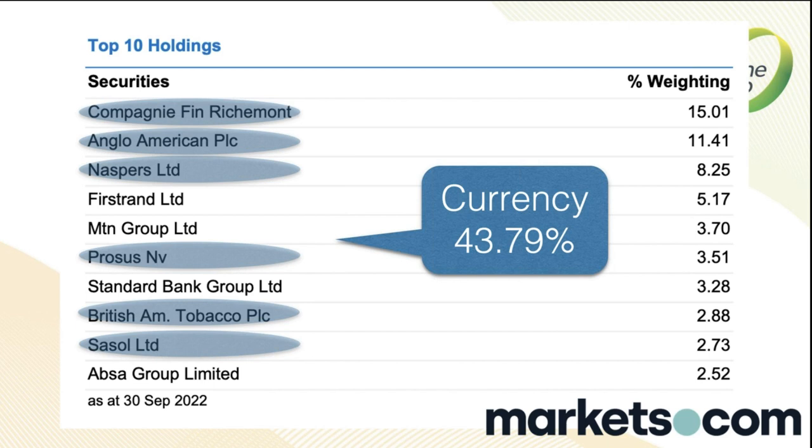Now we've got luxury goods, Anglo-American with diamonds, copper, iron ore and platinum, Naspers and Prosus which is effectively Chinese kids playing cell phone games, British American Tobacco which is tobacco, and Sasol which is largely the oil price. All in foreign currencies — some Euro, some Sterling, then a whole bunch in dollars. The Rand is perhaps the bigger story here more than anything else.